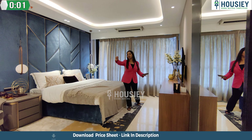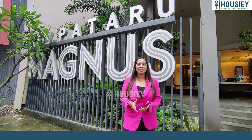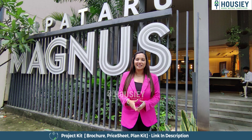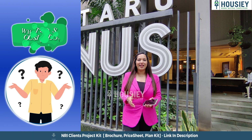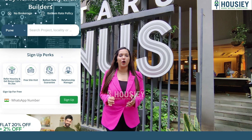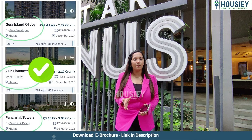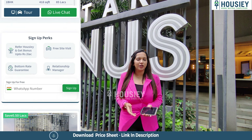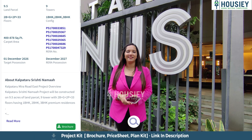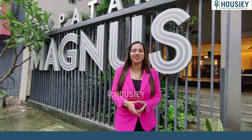Hello everyone and welcome to Housey. I am Falak and today we are here at Kalpataru Magnus by Kalpataru Developers, located in Kalanagar, Bandra East. We are going to do its sample flat tour. Housey is India's first real estate platform that directly connects customers with the developer, giving you the bottom rate price. Unlike other listing platforms where your number is shared with different brokers, in Housey the listing is done directly with the developer. So book your dream home directly with the developer through Housey.